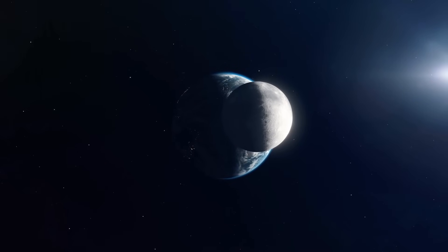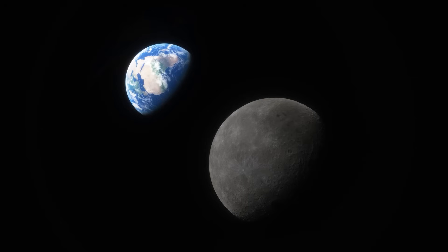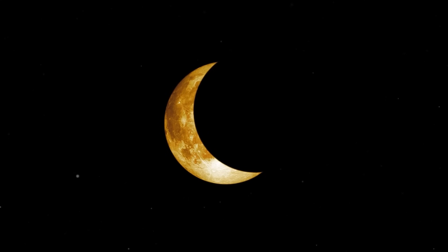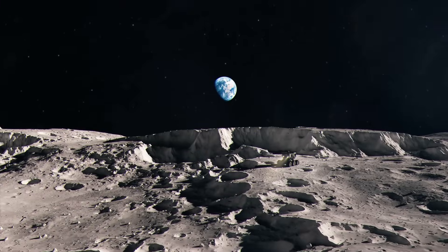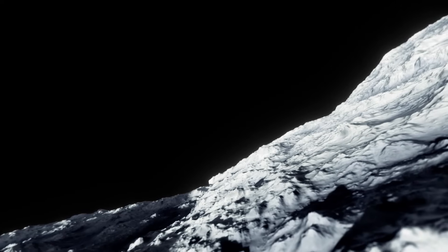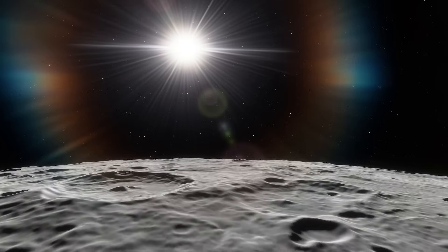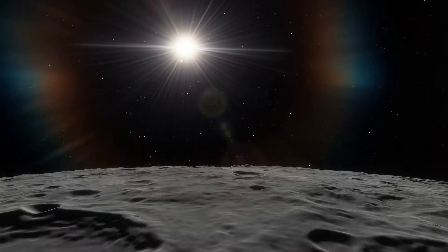But what about our moon? Well, technically, it has a partner — us. A solar eclipse there is Earth blocking the sun. The sky is already black, so there's no sudden twilight. Stars don't come out — they never left. What you see instead is Earth hanging huge and dark,